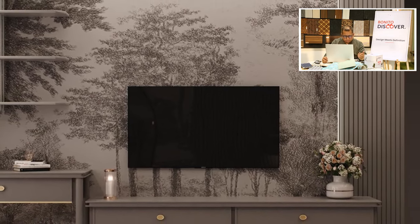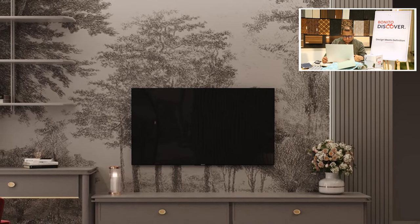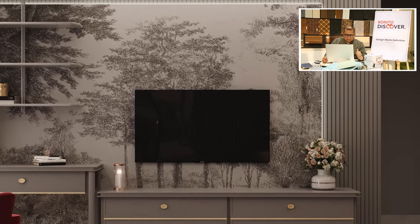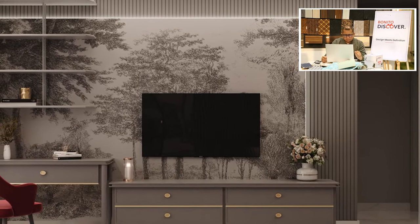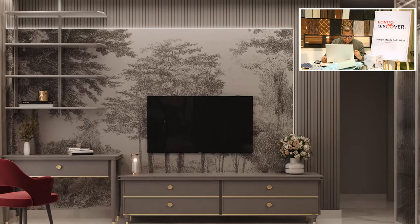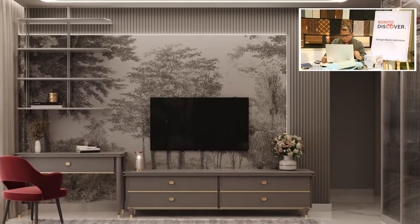Here again we have continued with the fluted panel and the tropical theme for the wallpaper. One thing we've changed here is the TV unit legs — we have used brass, but a matte brushed finish. The handles are gold but matte finish, and we have a very fine line of grass patty inserted at the bottom of the drawer fascia.